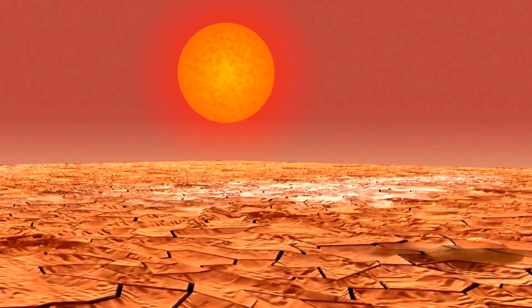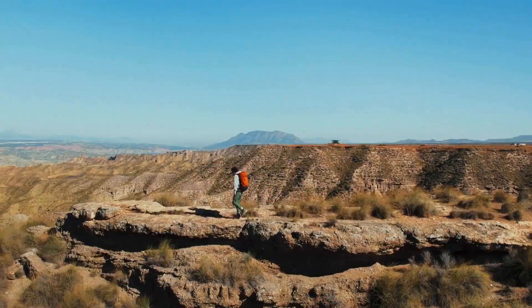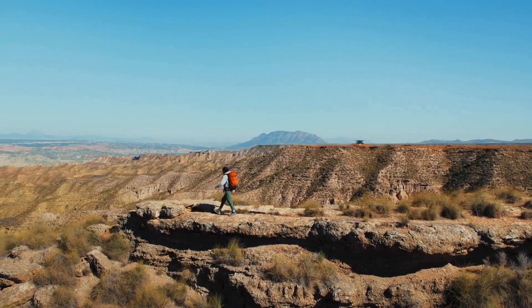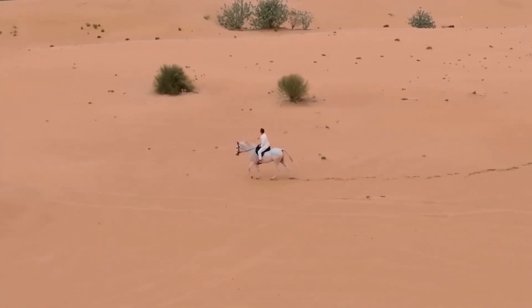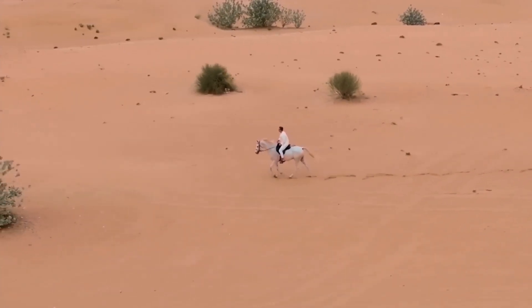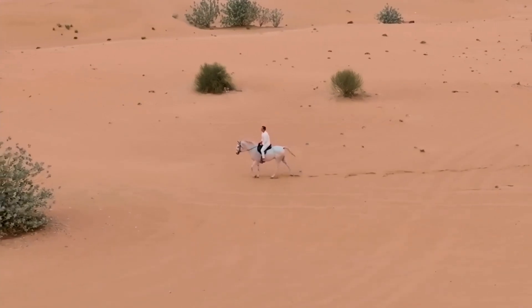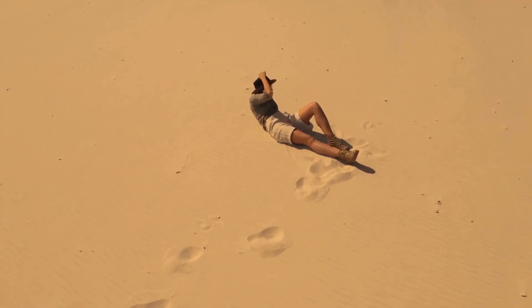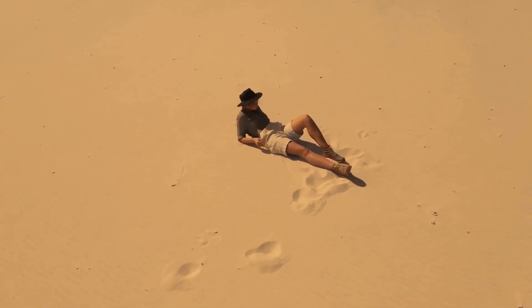So buckle up, folks! We're diving deep into the world of the desert's most fascinating rodent. We'll explore their behaviors, their habitats, and the incredible ways they've adapted to survive in one of the planet's most unforgiving environments. Get ready to be amazed! The Jerboa is not just a survivor — it's a testament to the wonders of evolution and the resilience of life in the desert.